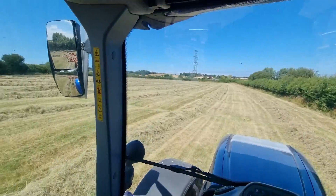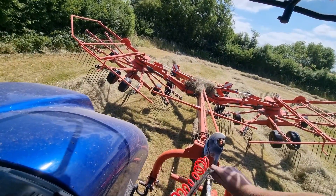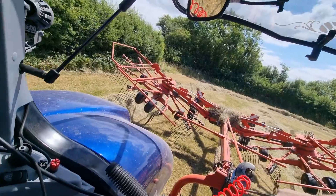That's the second field done. I'll ring the chap with the baler now to say he can come.